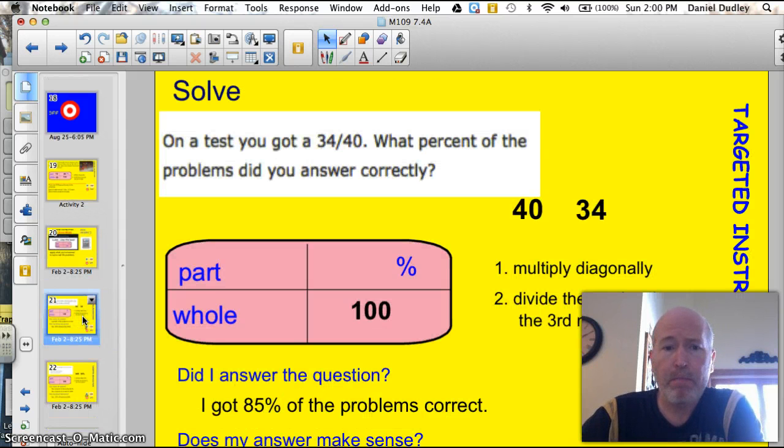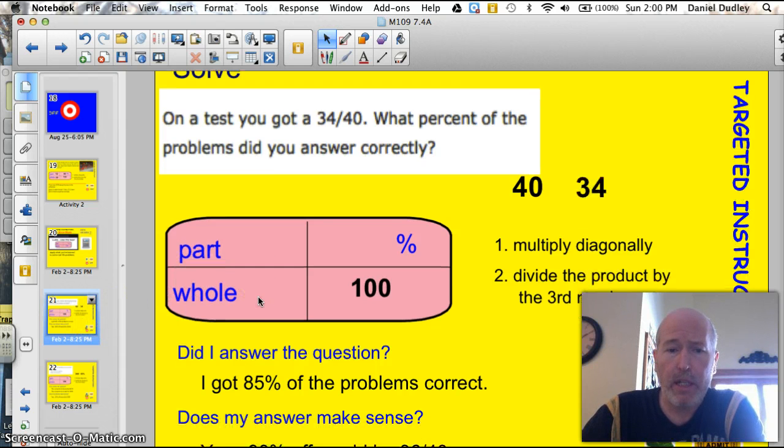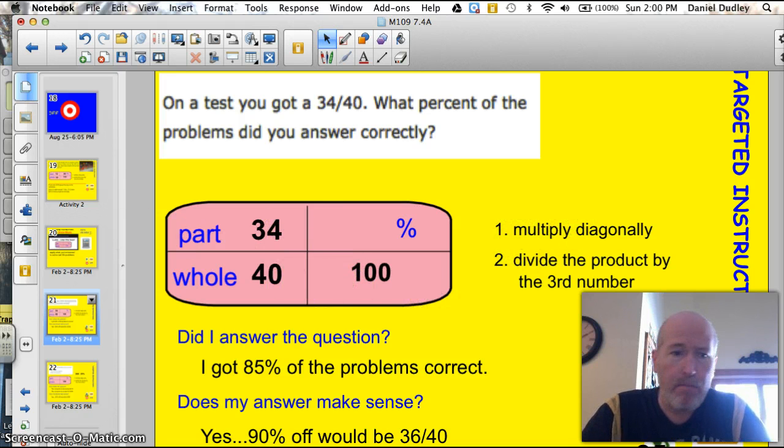Here's the first problem. On a test, you get 34 out of 40. What percent of the problems did you answer correctly? We know that there are 40 on the test, so I'll put that — that's the whole. And we've got 34 correct, so I'll put that in there. That's the part. Same thing: multiply diagonally, then divide by the third number.